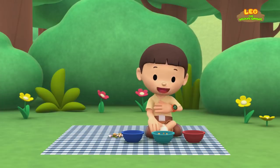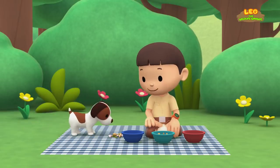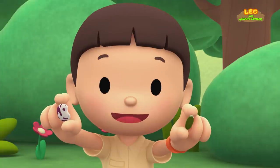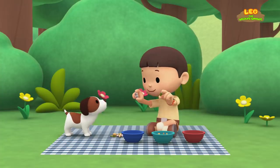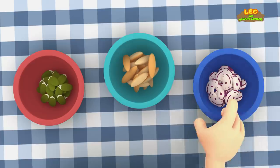Hi, everybody! My name is Leo. I am a junior ranger. And this is my puppy, Hero. Oh, this is my collection of seeds. Seeds come from plants and they make the same plants. Seeds come in many different shapes, colors, and sizes. I want to sort all of them into these bowls. The small ones go here, the long ones go here, and the big ones go into the last bowl.